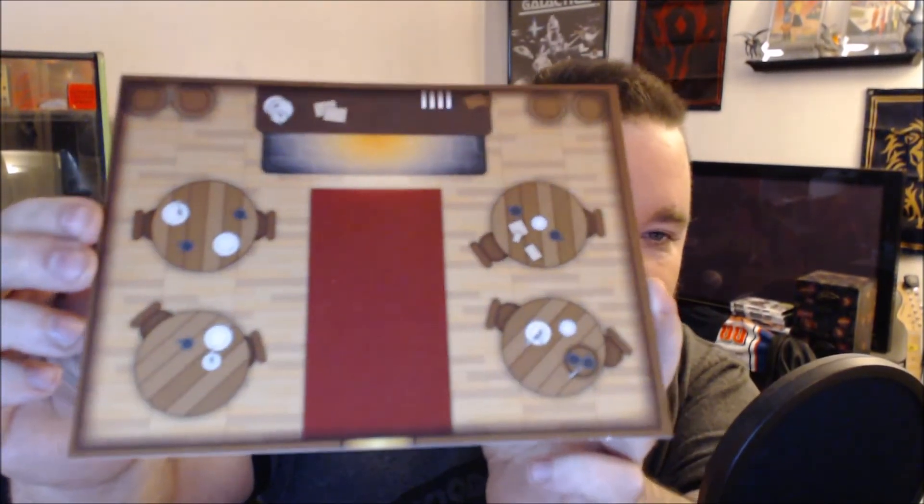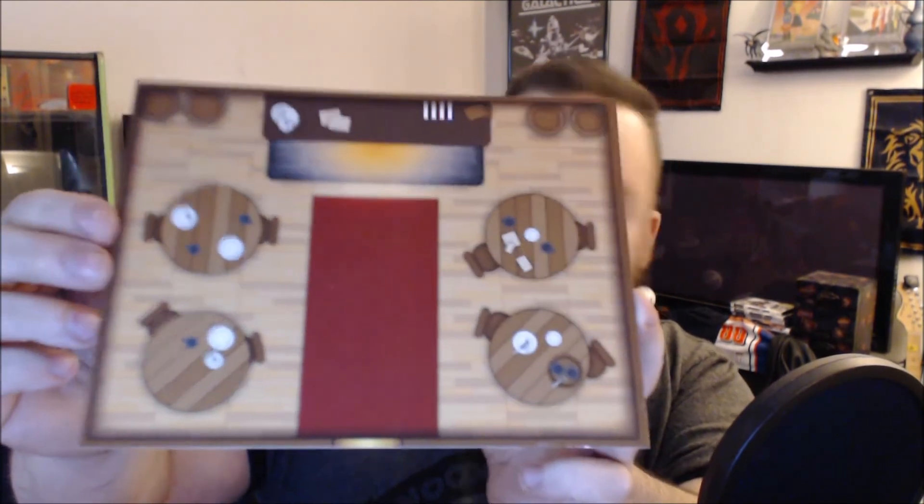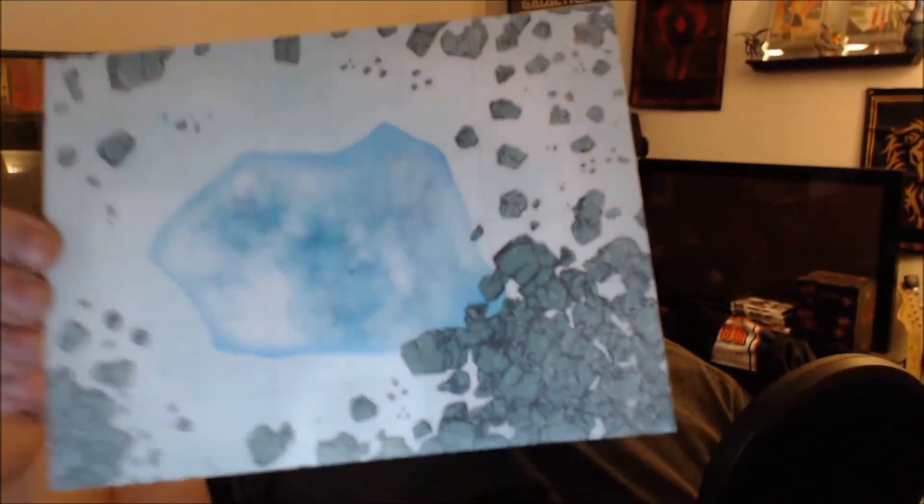And lastly, we have another table piece — nice, maybe for a private inn or something. And a snow map. Maybe that's a frozen pond in the center, or a really big puddle. Or your death.